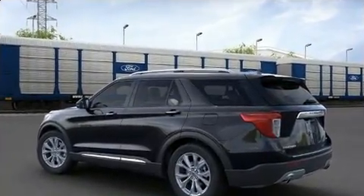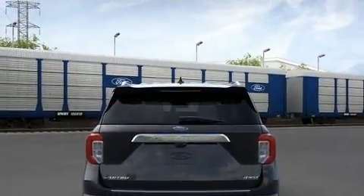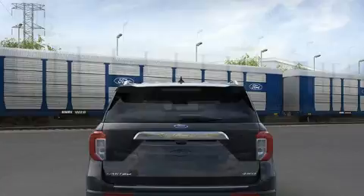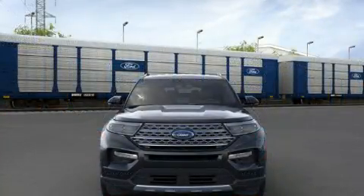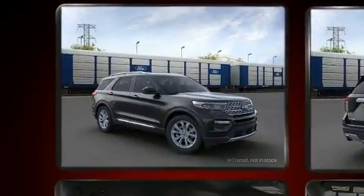Top features include power front seats, front and rear reading lights, a built-in garage door transmitter, an automatic dimming rear-view mirror, heated and ventilated seats, a power rear cargo door, rear parking sensors, and leather upholstery.